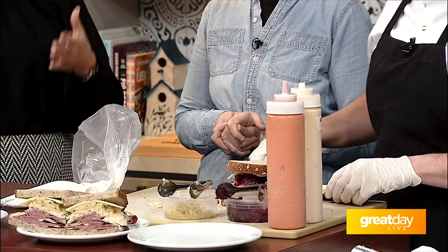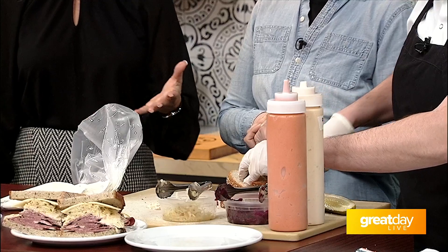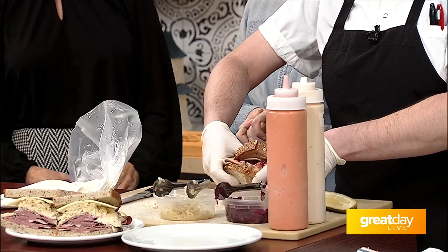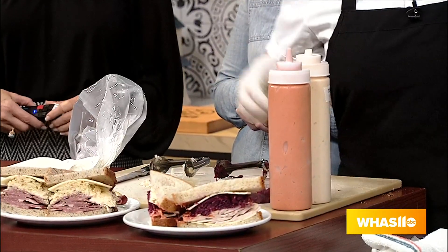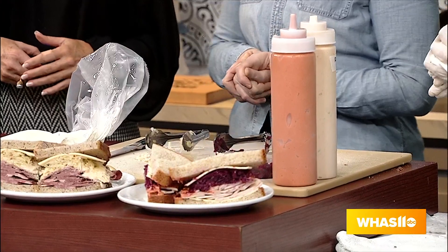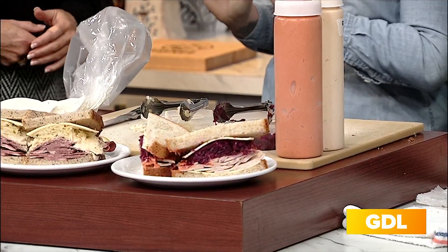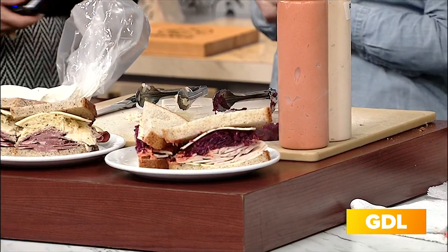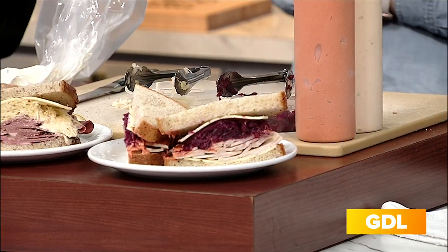New York-style delis often have very traditional, cookie-cutter menus, but you guys are really kicking it up with different things — I love all the heat you add to it. A little spice! Any new items you're adding to the menu this spring? You've got to come in for our weekly specials. Right now it's a roast pork that's to die for — just melt in your mouth. It feels very hearty and warm, perfect for this time of year.